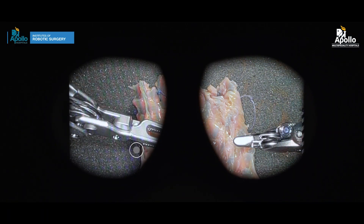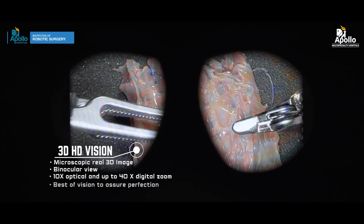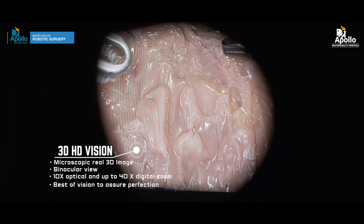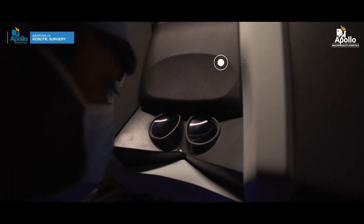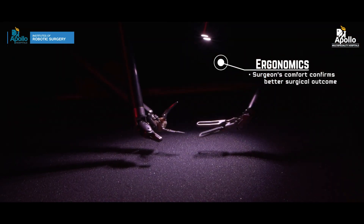What enhances performance further is the 3D high definition vision system of the robot, which helps the surgeon identify areas of interest to complete his or her job. The surgeon also has to exert less effort because of better ergonomics.